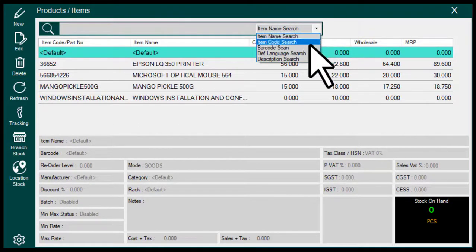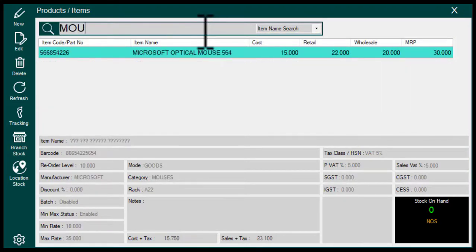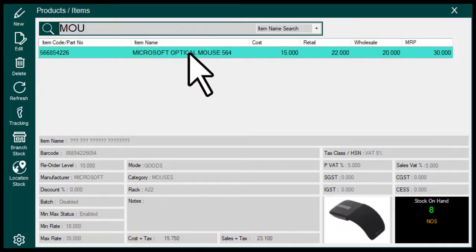Here you can select the searching mode. Here you can search your product. Available stock displays here.